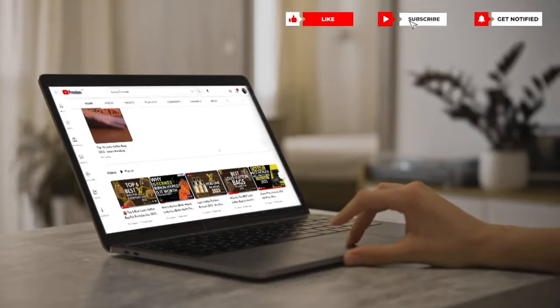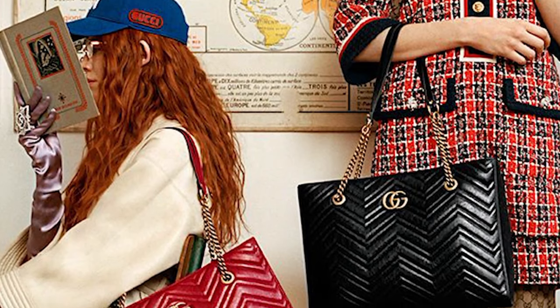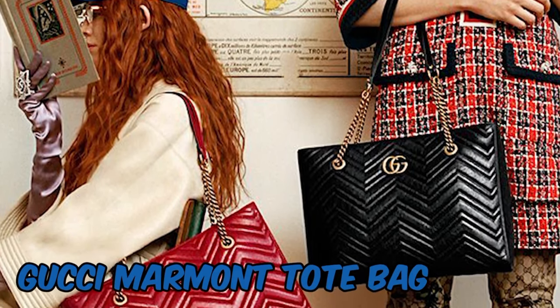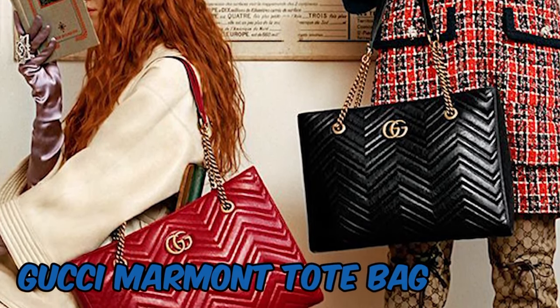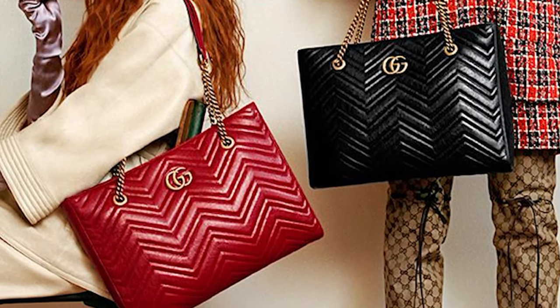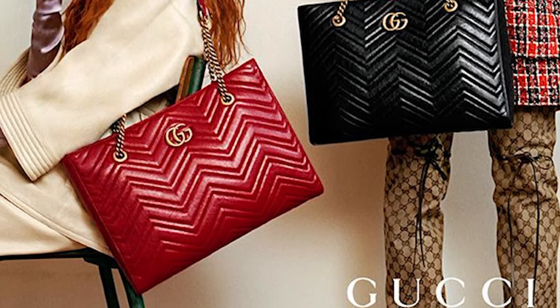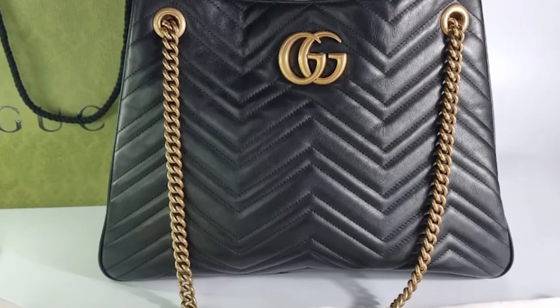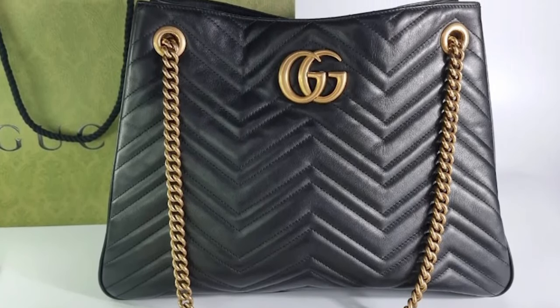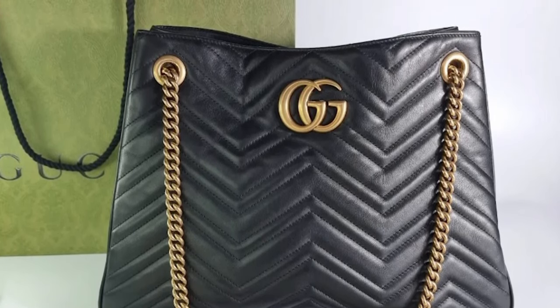The Dionysus Bag often features a well-organized interior with numerous pockets and compartments suitable for daily usage. With the chain strap's versatility, it may be worn as a crossbody bag or a shoulder bag. The Dionysus Bag is renowned for its striking and distinctive design, yet it may also be adaptable and appropriate for a variety of settings, both informal and formal, depending on the particular style and embellishments.